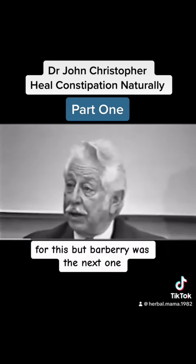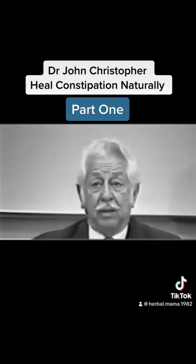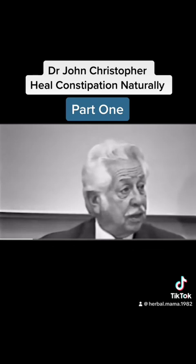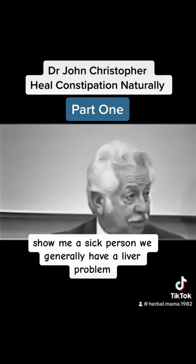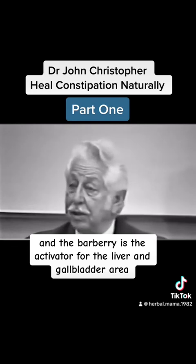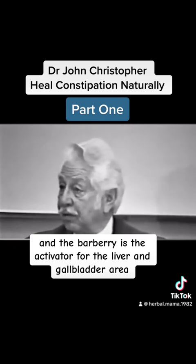It becomes constipated wherever it isn't fed properly. And so cascara sagrada did the job for this, but barberry was the next one. The reason we used barberry was because show me a sick person, we generally have a liver problem. And the barberry is the activator for the liver and gallbladder area.